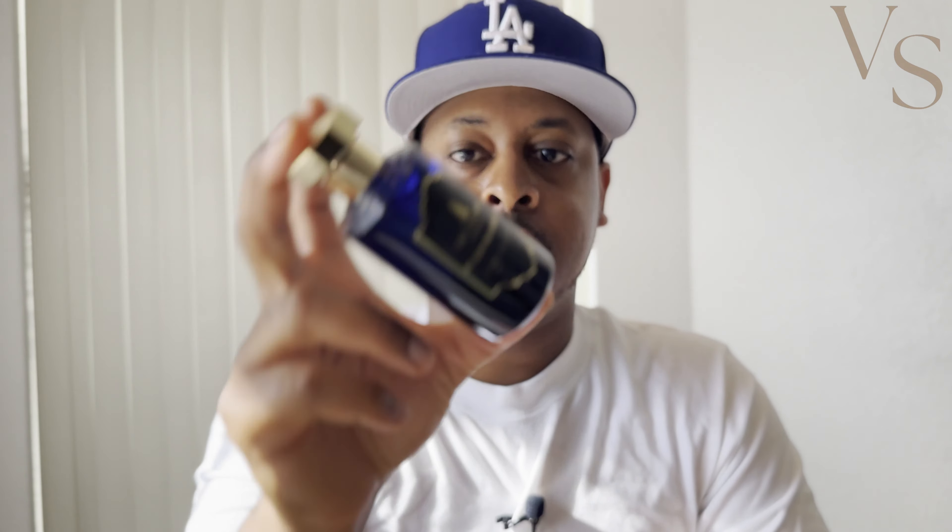Brooklyn Fragrance Lover, after testing it and wearing it side by side with Angel Share, I believe this is at least about 95% close to By Kilian's Angel Share. It definitely gets that boozy apple cinnamon opening you get with Angel Share, and in my opinion it does it the best out of all the Angel Share clones I've smelled so far. The Alexandria version does the best job of recreating that smell, and it also has pretty good performance and projection on my skin.